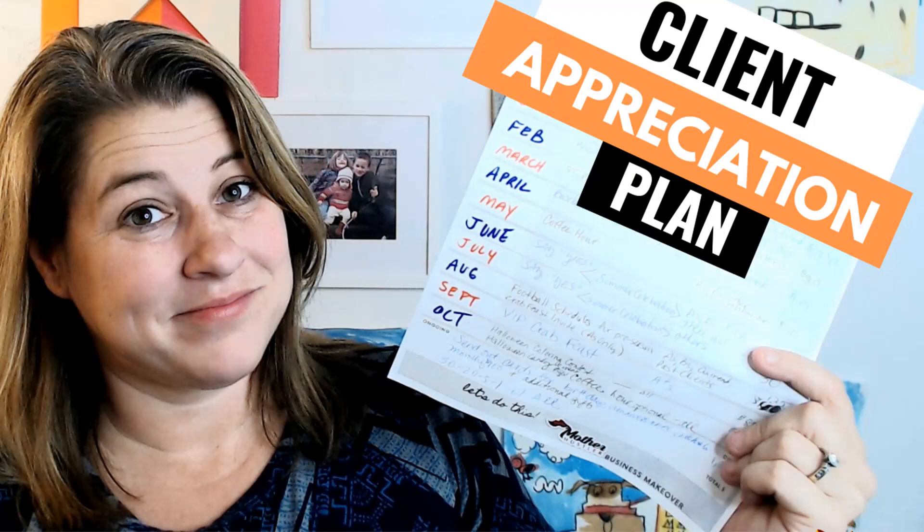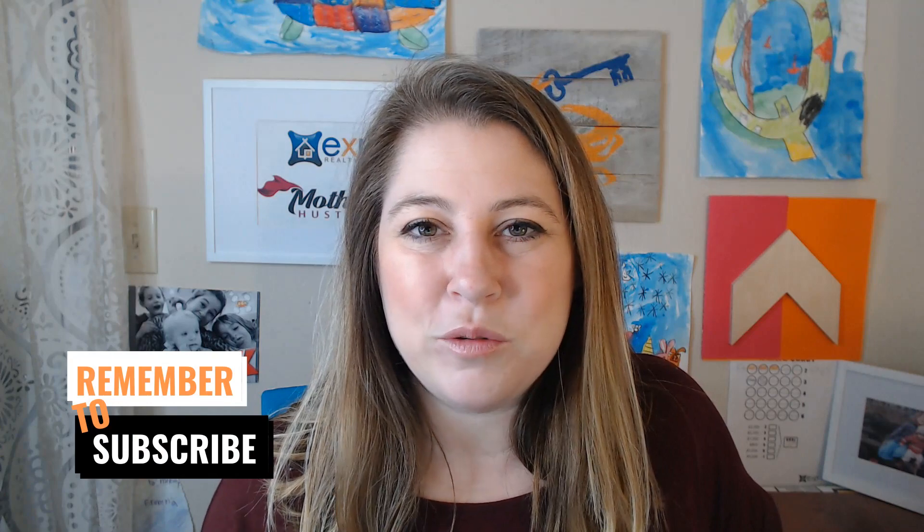Our industry tends to make the CRM thing way too complicated, but when it boils down to it, it helps you become more efficient and helps you maintain and build relationships efficiently. If you want help figuring out what activities to do with your CRM each month, I have a video where I share exactly what I do. If this video helped take the mystery out of CRMs, please hit the like button and subscribe.